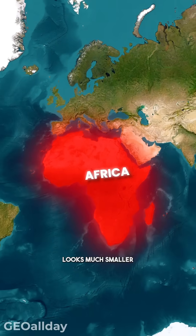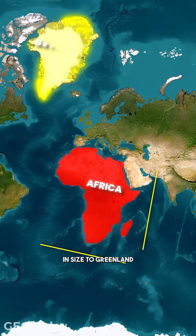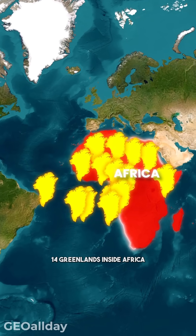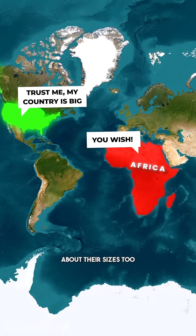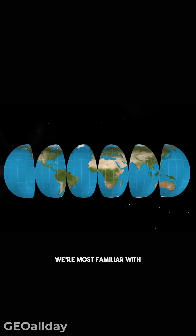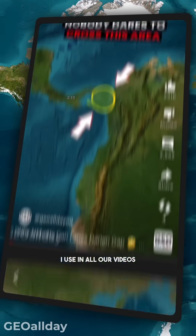Even though Africa looks much smaller on the map. In fact, Africa is often shown as similar in size to Greenland, but in reality, you could fit 14 Greenlands inside Africa. So yeah, most maps lie about their sizes too. And it all comes down to the map projection we're most familiar with — the Mercator projection — the same one I use in all our videos.